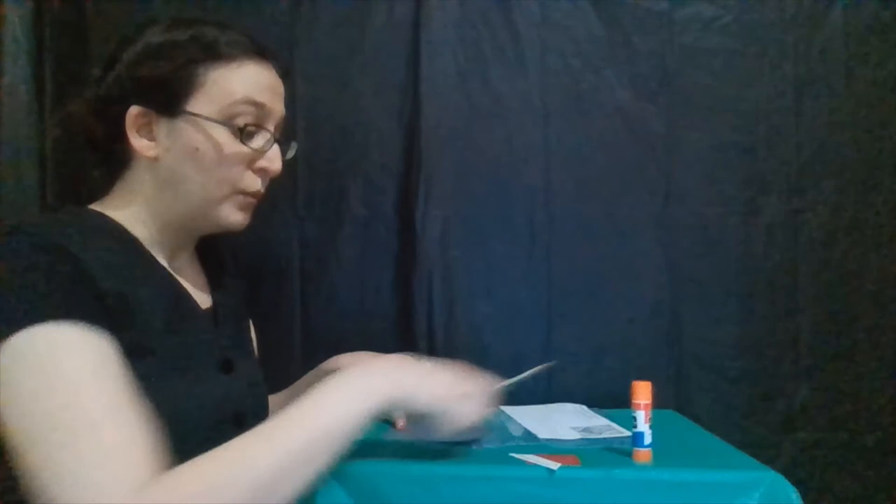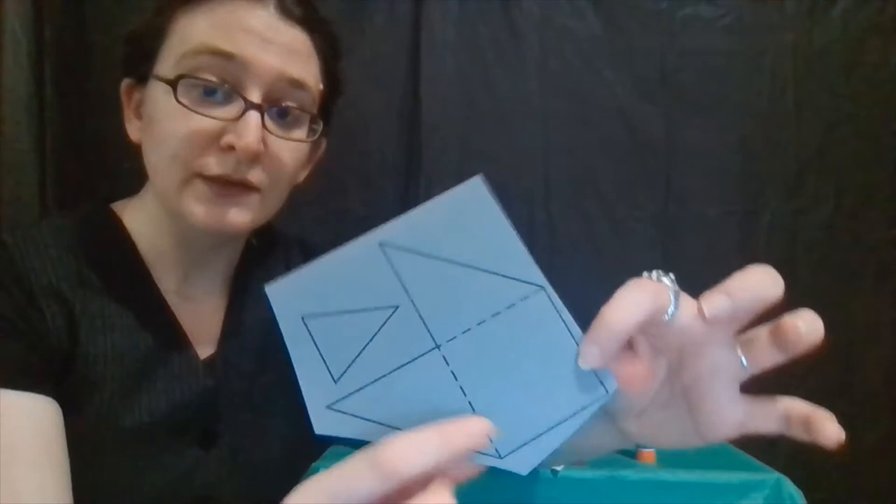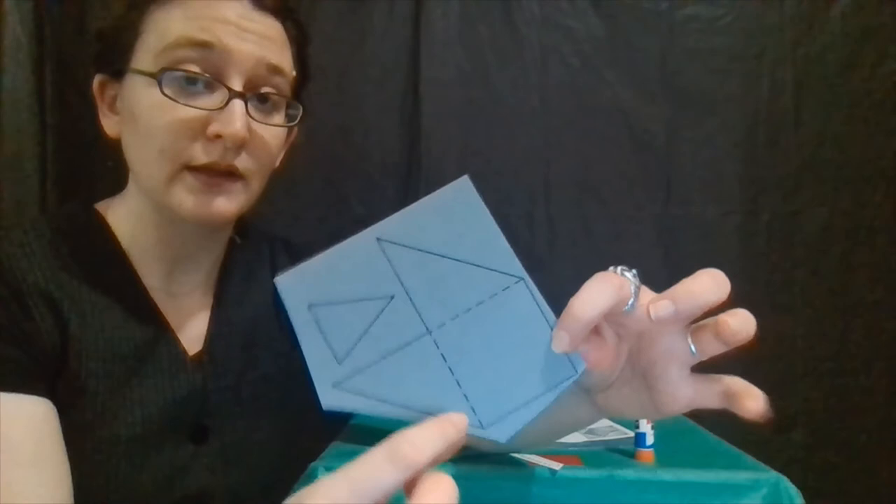First off, we are going to cut out all of our pieces. Now this kind of weird piece here — you are only going to cut out around it. Do not cut on the dotted lines. We are not cutting the dotted lines. We want to keep them attached.